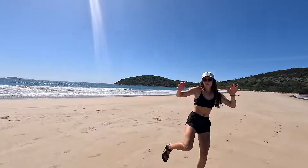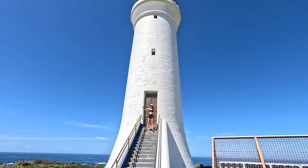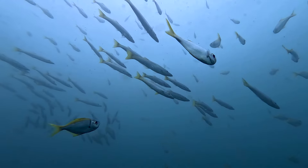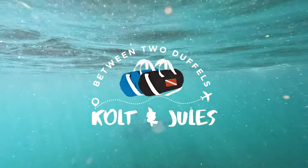Welcome back guys, it's Colton and Julia and this week we're bringing you back to Nelson Bay. Come along as we get up close and personal with the local wildlife, enjoy the crystal clear water, and even make a few upgrades to the car. Of course we'll be getting back into the water, even meeting a new species of shark, and so much more. Pack your duffles and come along for the ride.